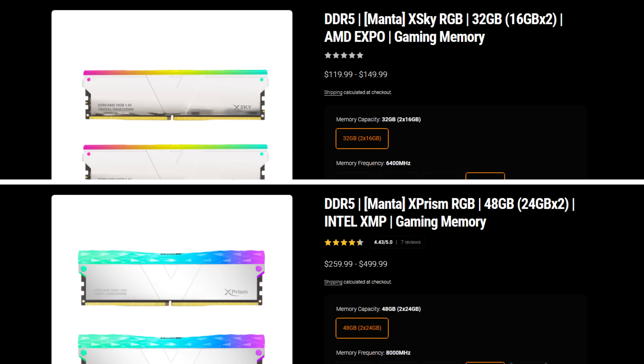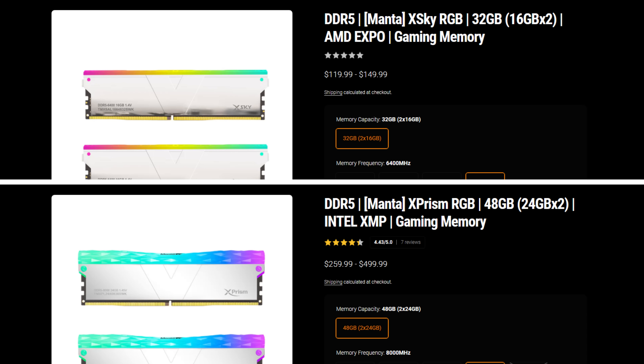But if you know how to tweak, you can get a much cheaper kit — for example, $149 on VColor's website for a 6400 MHz kit. Just tweak the timings on that cheaper kit and get better performance than you'd get with XMP on the 8000 MHz CL38 kit that costs around $399.